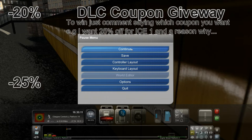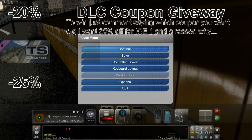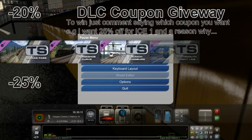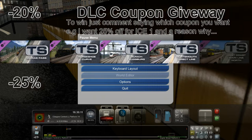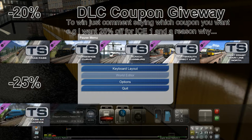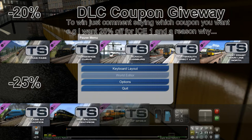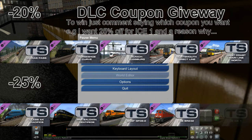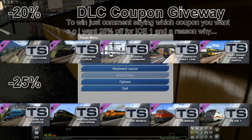First of all, there's a 20% off coupon which you can get for Marias Pass, Horseshoe Curve, Munich to Augsburg, Portsmouth Direct Line, and West Coast Main Line — those are the 20% off route DLCs. There's also 25% off for some locos: the A4 Pacific, the Baldwin Centipede, the BNSF GP38-2, the DB BR Class 232, and the ICE 1.